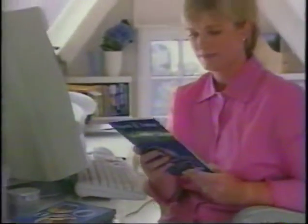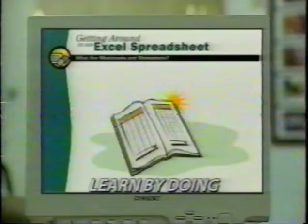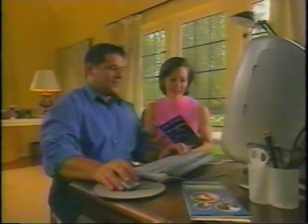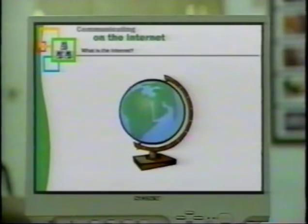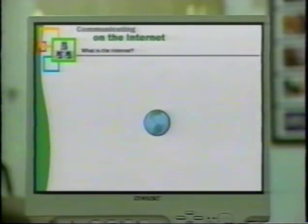Forget about all those frustrating reference manuals. Now you'll learn by doing in this fun and friendly environment, and your lessons even explain hard-to-understand computer concepts in plain English. The internet is a global network of millions of computers that is constantly changing and growing.